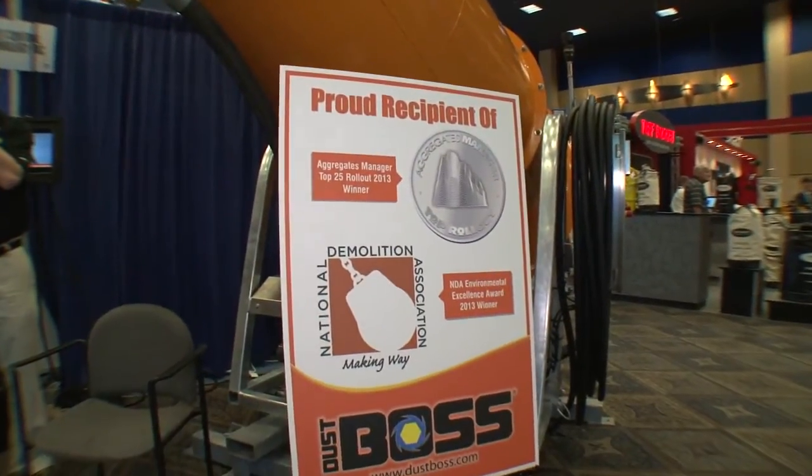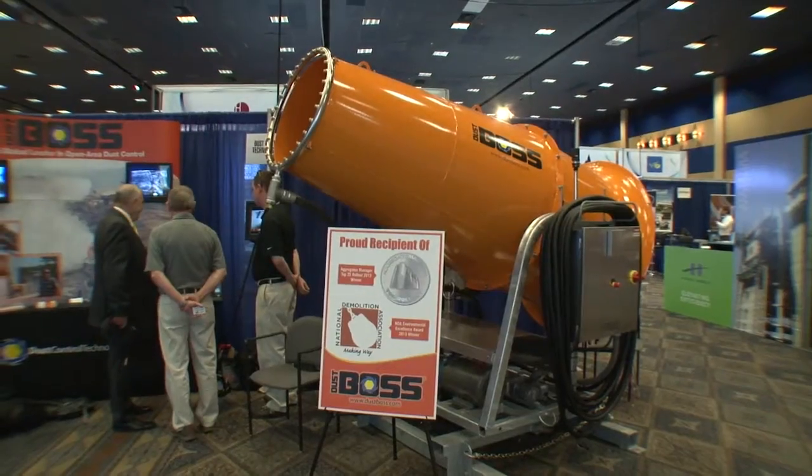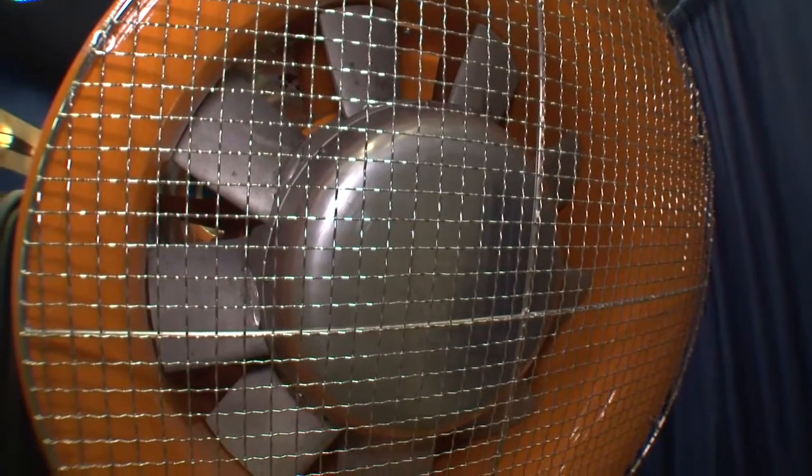Improving the environment where aggregate production is working is important, and we are seeing a lot of places in the world now that are requiring dust to be dampened down. One company here, Dust Boss, showed how they work. This is the DB100 — a machine that makes a mist, throws it out 100 meters, oscillates 359 degrees, and covers about 288,000 square feet. Everybody sees this dust as a problem. We have taken a proactive approach, putting these misting machines over all kinds of different areas and helped a lot of companies stop their dust problem.